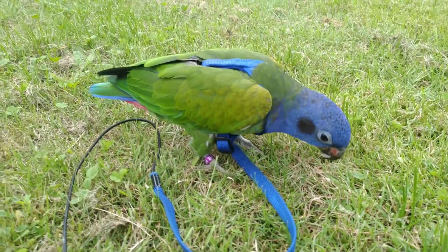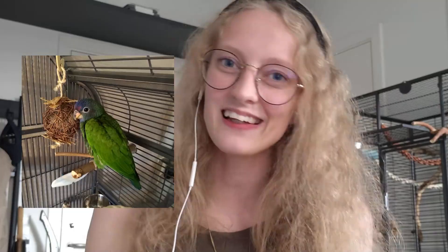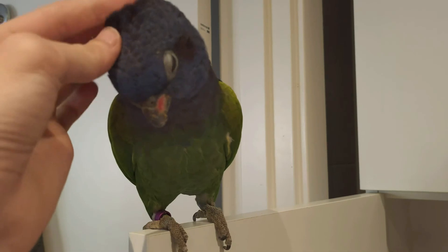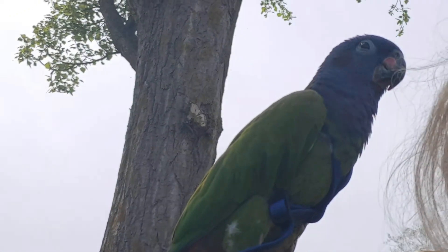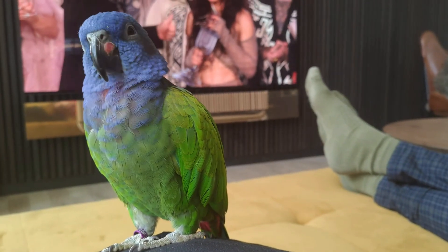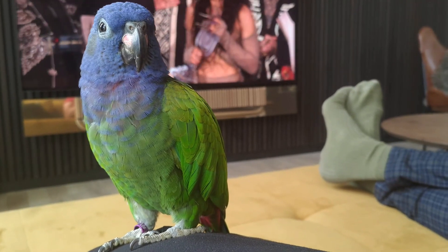Now that you know some of the basics on the species, let's talk about how they are in general as pets. For the past two years I have had the pleasure of sharing my living space and daily life with my blue-headed Pionus Charlie, whom I've had since she was a little baby. Talking about personality when it comes to pets can be very difficult because it is super hard to generalize, since many pets have their individual thing going on. What might be referred to as species-appropriate might not apply to all birds, since their individual personalities and experiences have a lot more to say.